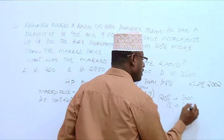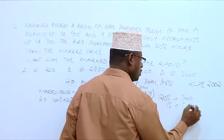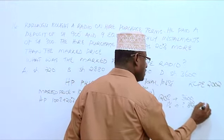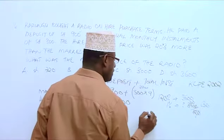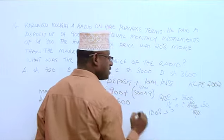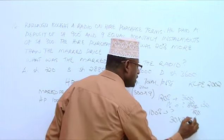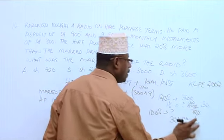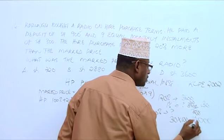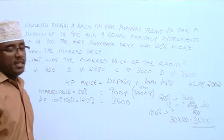It will be 3600 divided by 120. The zeros cancel, leaving 36 divided by 12, which equals 30. So 1% is 30. Now what about 100%? That is the marked price. The marked price will be 30 multiplied by 100, which gives us 3000. This is the marked price of the item.